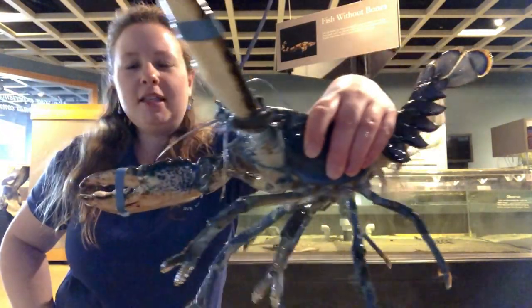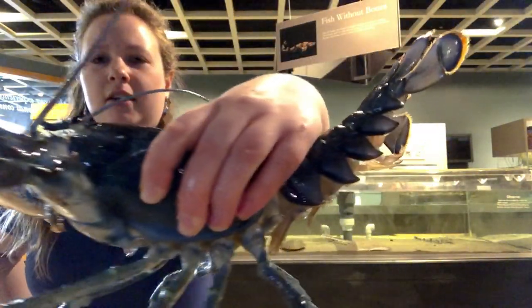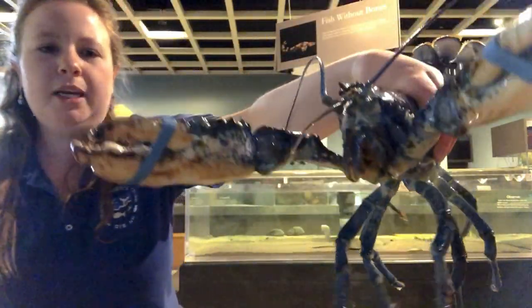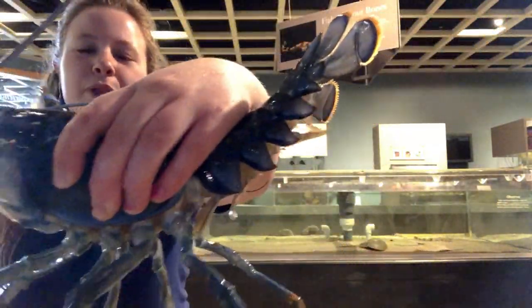First off, I'm going to ask you to see what you notice about it. We have all the way from the tail up to those big claws, and you may notice that this lobster is blue.